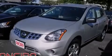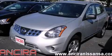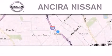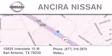Contact us today and schedule your opportunity to see this vehicle in person. Thank you for considering Ansira Nissan for your next new or pre-owned vehicle. For additional information please visit our website,